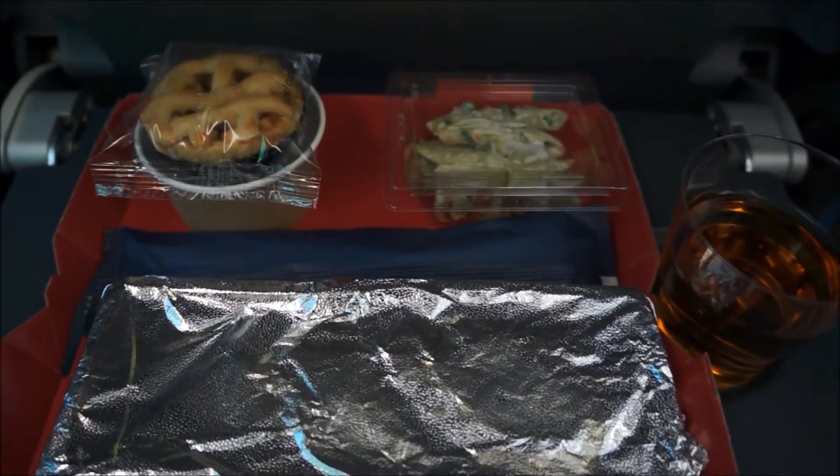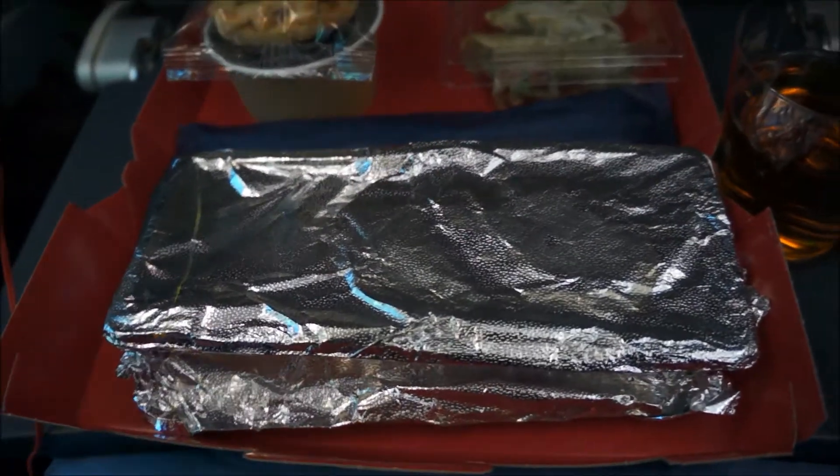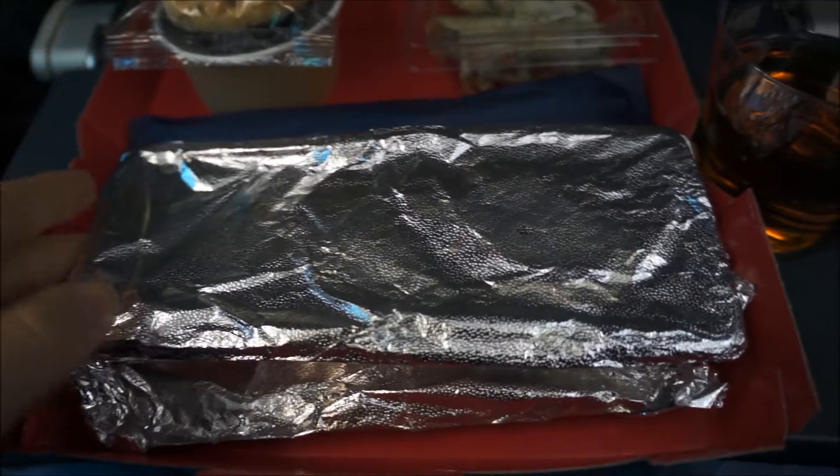Hey everybody, since you guys liked the last Norwegian Air food review, I thought I would do another one. This is from our flight from Oslo to LAX — Steven and I got the same thing for dinner.